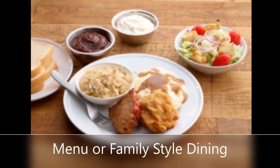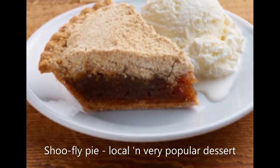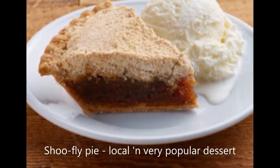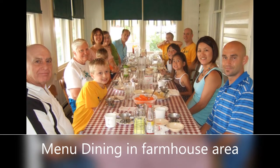Secondly, there are two options for dining here: menu dining or family-style dining. The menu dining is a great option if you want to both spend less and eat less but still have a really delicious meal. This option also allows you to sit in the original and very charming farmhouse section.